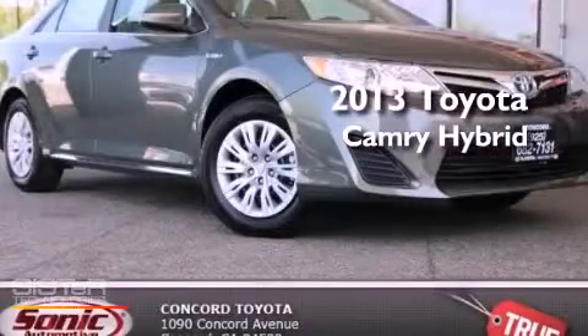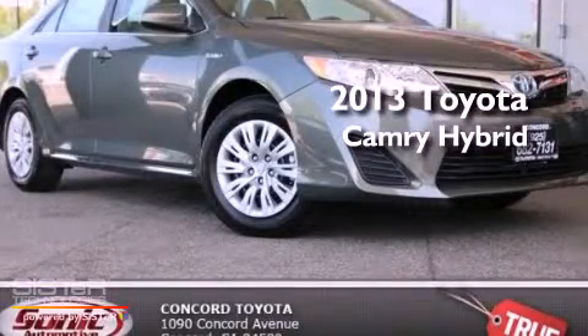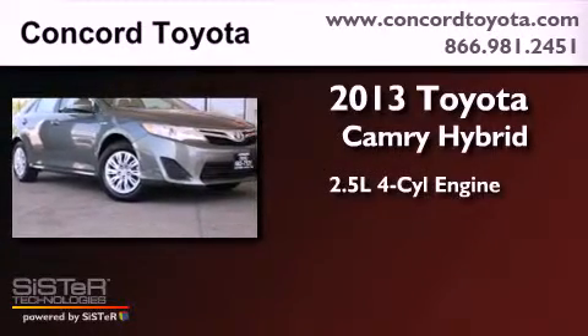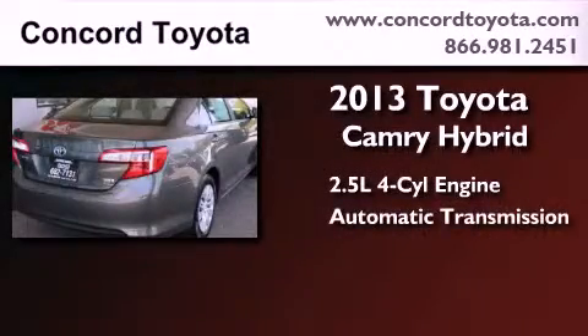This is a brand new 2013 Toyota Camry Hybrid. It features a 2.5-liter four-cylinder engine and an automatic transmission.